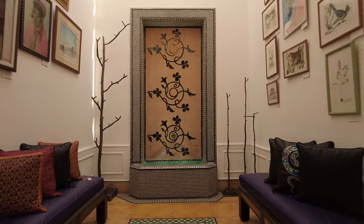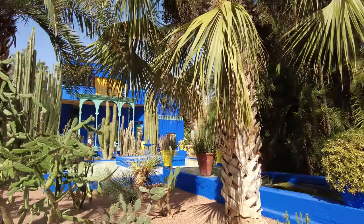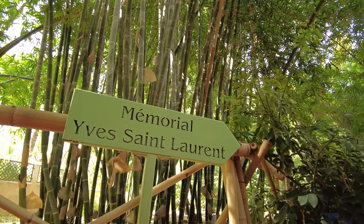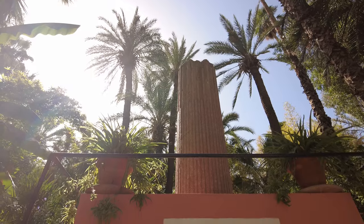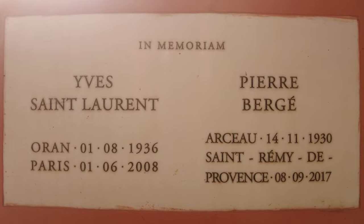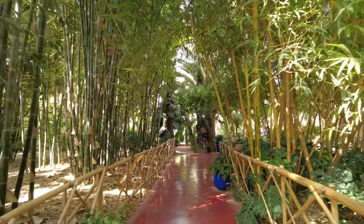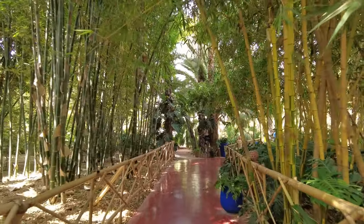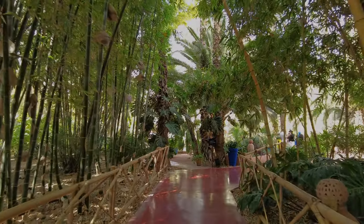Tickets to the Majorelle Garden and the Berber museum can only be purchased online — there are no on-site ticket sales. It is worth booking them in advance because this place is very popular. The best time to visit the garden is in the morning, the first hour right after opening, to avoid crowds of visitors.